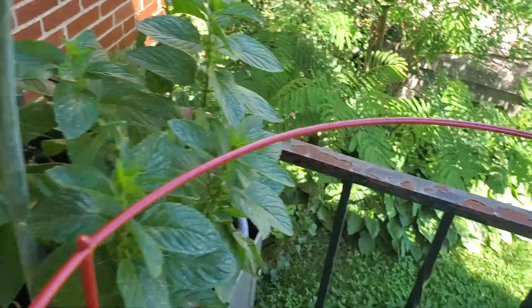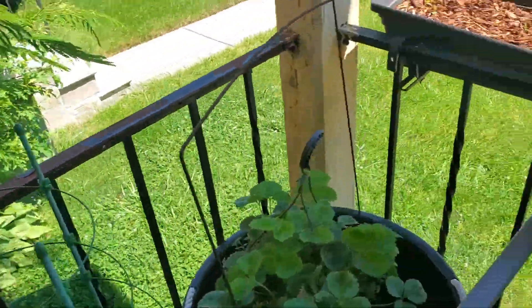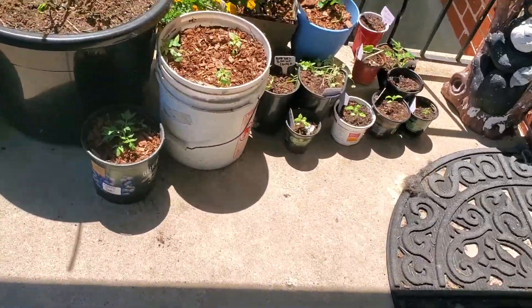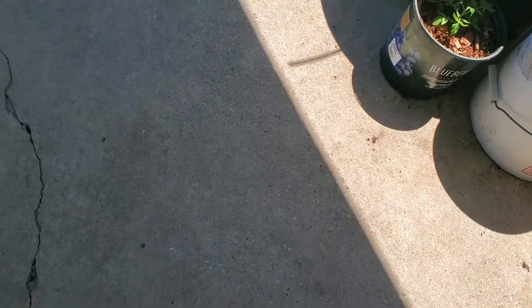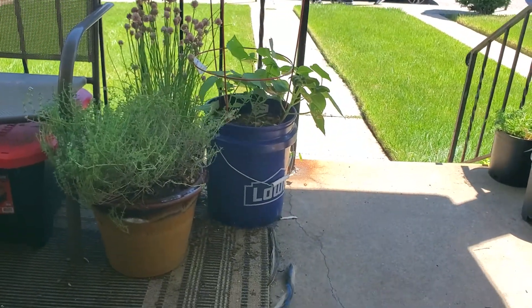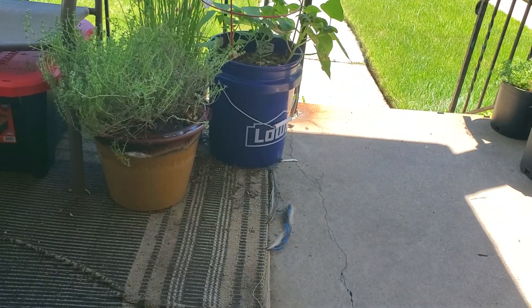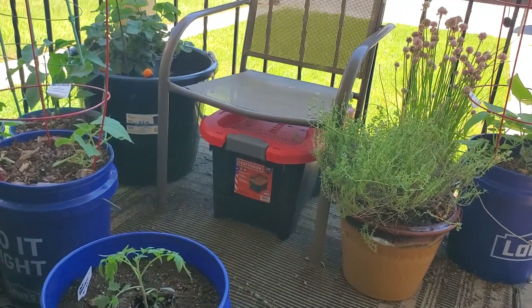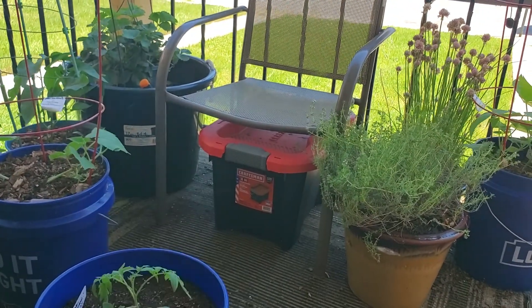Oh, and that is the Cardinal Basil doing really well. All of this is on an area about 8 by 12 feet. I am in the heart of the city, Central Maryland Zone 7B. And that red thing there is my compost bin.